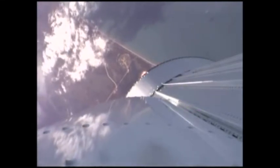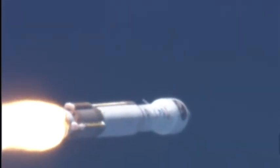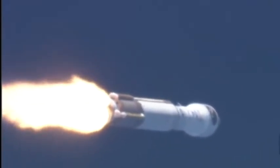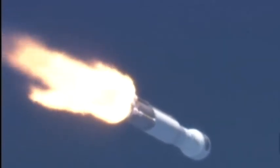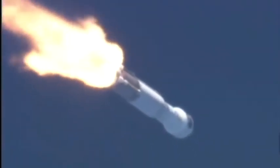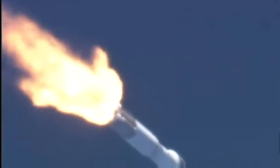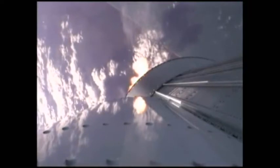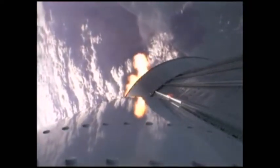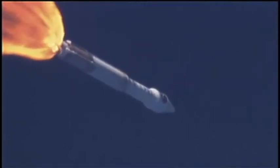Mach 1. Body rates continue to look very good. Bus and battery voltages are stable. Max Q. Body rates continue to look very good. RD-180 performance looks good as it throttles down right on schedule. Current altitude is 10 miles, downrange distance is 6 miles, current velocity is 2,037 miles per hour. Booster engines continuing to perform well as we accelerate at 2.1 G's.